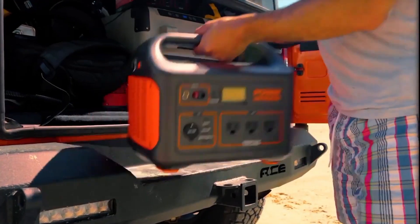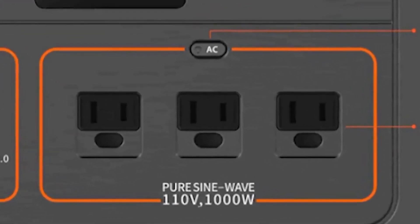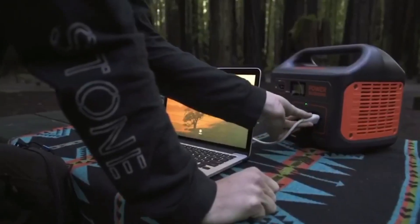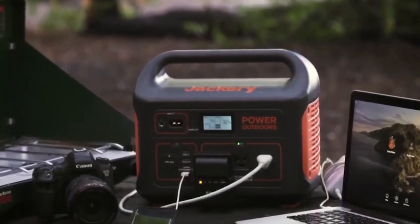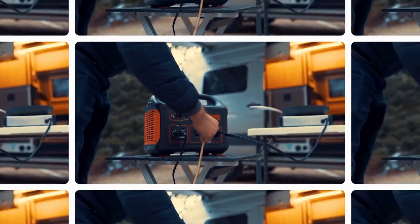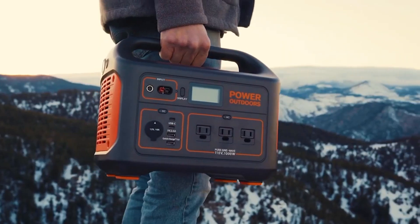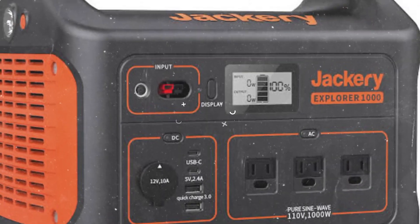The Explorer 1000 Pro by Jackery maintains the company's signature dark gray and bright orange color scheme. The front houses the light, ports, and display, while the AC and DC charging ports are at the back. Each port cluster has a power-saving button for easy enable/disable. It features four USB ports — two 18W Type-A and two 100W PD Type-C — three grounded three-prong AC outlets, and a 12V car outlet. It uses ternary cells instead of LiFePO4 cells, offering higher energy density but faster cell degradation, though this won't be a problem for most users as significant wear would take years of daily use.